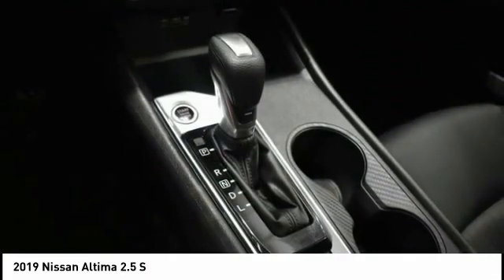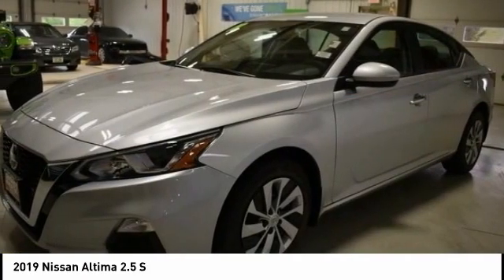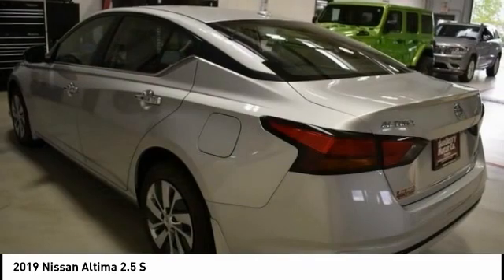Remote keyless entry, battery saver. This vehicle offers reliability and good looks at a great price.